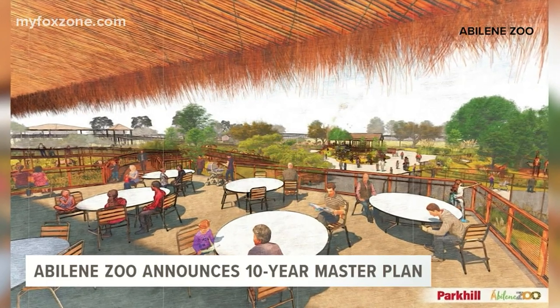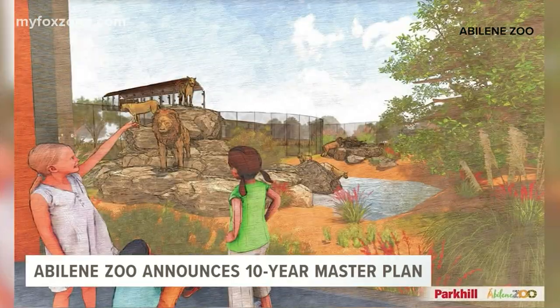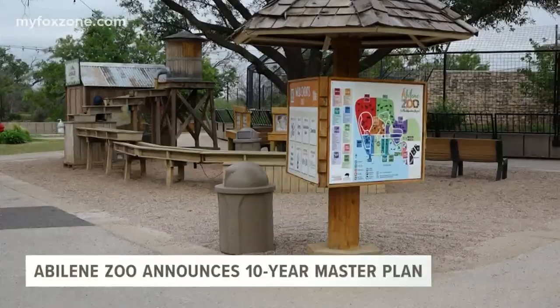The master plan has four phases. The first phase will feature a full-service restaurant, a new African lion habitat, and a new family of meerkats. It will also include a redesign of the existing rhino habitat. The zoo is only 16 acres, but the new plan will develop into the undeveloped 22 acres the zoo has had for 50-plus years, allowing it to double in size and welcome more guests each and every year.